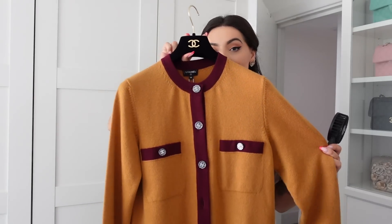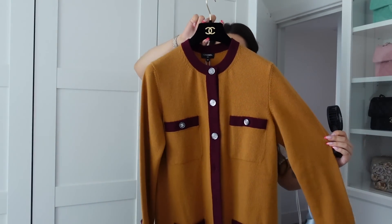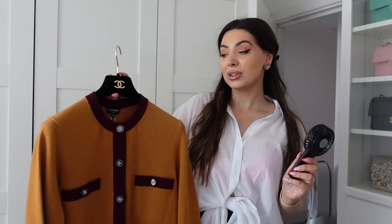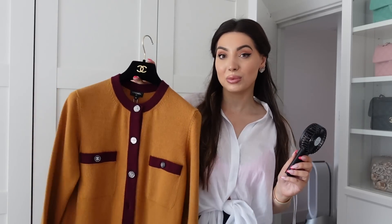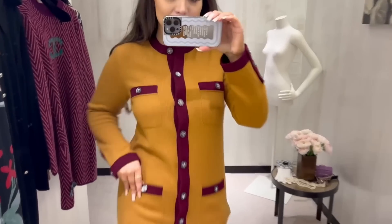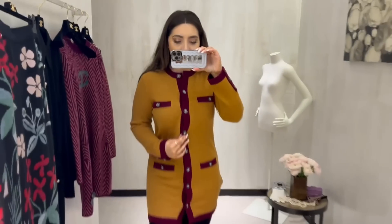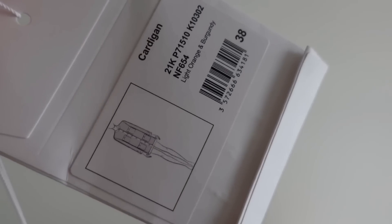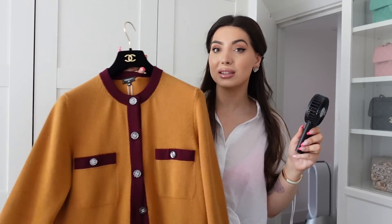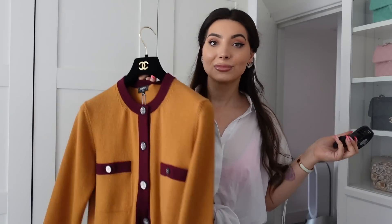Next I have this — brand new with tags, and I'm selling it for the same sale price I paid. I love this because you can wear it as a dress or as a cardigan — it looks stunning buttoned up and has the pockets which are very signature for Chanel. It is pure cashmere with very neutral colors, easy to style with neutrals, brown bags, or burgundy bags because it has the burgundy trim. I'm even surprised I'm selling this, but I haven't worn it at all since I bought it.